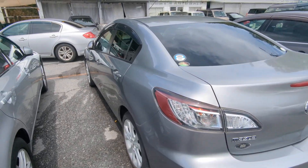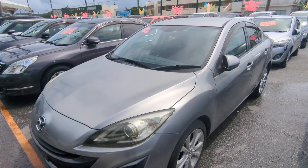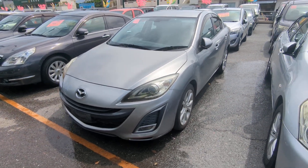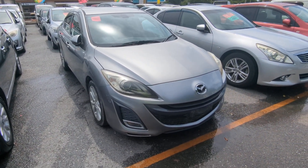This Mazda Axela sedan is a five-passenger vehicle in the 300 series category, so the larger category. Road tax per year is going to be 19,000 yen, which is about $140 right now with the current exchange rate. Road tax is due every April-May time frame, so we're going to take care of the 2024 road tax for you — you won't have to worry about this until next April or May.